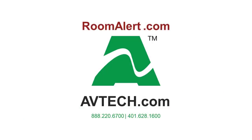Protect your facility with Avtec. Don't wait until it's too late.